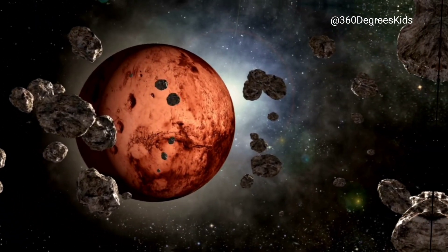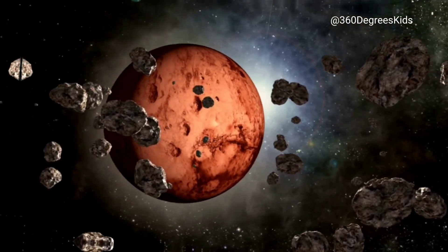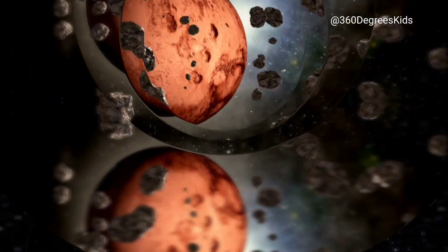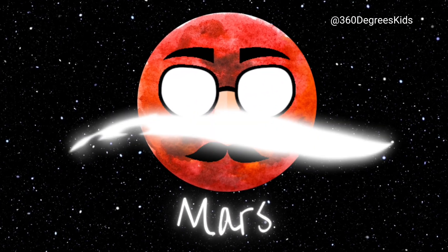This is Mars, the red planet. It's called the red planet because it looks red in the sky. Mars is also home to the biggest mountain in our solar system, Olympus Mons. It's so big that if you stood at the bottom and looked up, you wouldn't be able to see the top.